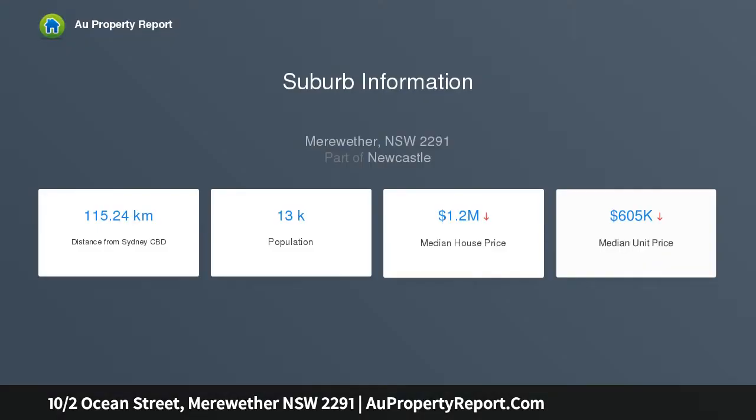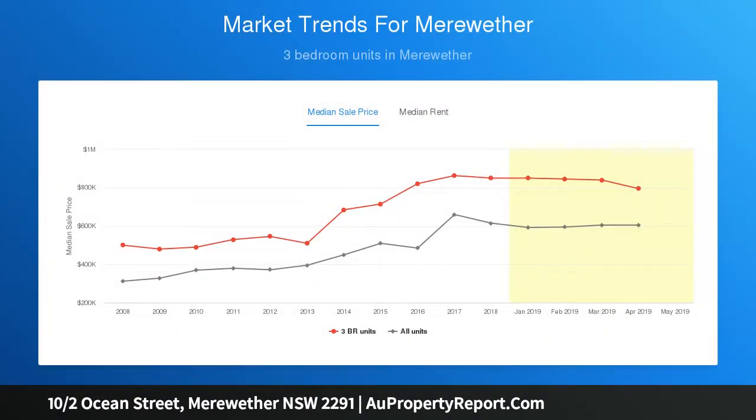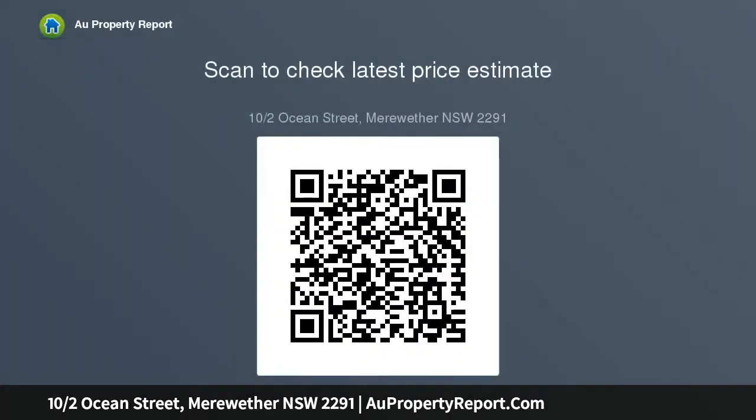Everything you will need is within walking distance. Modern kitchen with an abundance of bench and cupboard space, well maintained original bathroom with shower and bath, two airy bedrooms, one with ocean views and built-in wardrobe, lock-up garage with storage cage. Perfect for investors, first home buyers, or beach dwellers — low maintenance coastal living opposite Meriwether Beach.